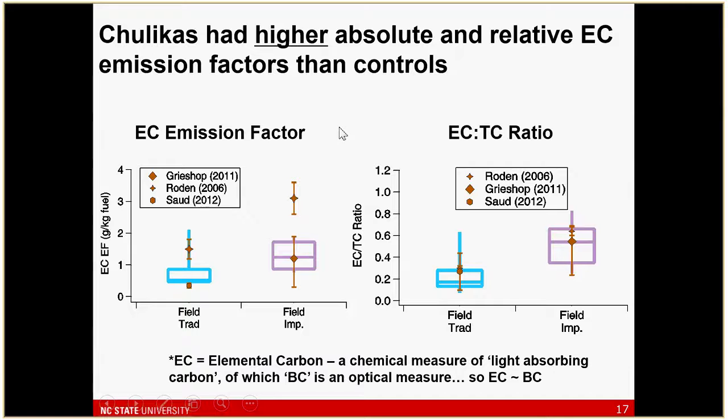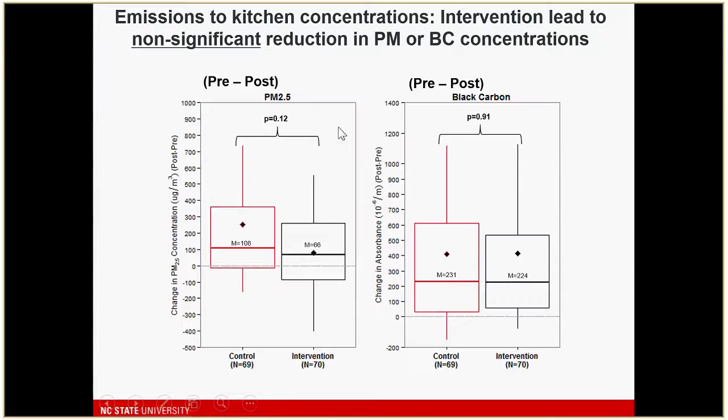In terms of indoor concentrations — given that emission factors were not much reduced — we don't see much difference between control and intervention groups. Looking at the pre versus post difference in household concentration for PM2.5 and also absorption from filter measurements, in both cases we see actually an increase in concentration in the second season relative to the first, a lot of variability, and no real consistent effect of the intervention on either PM or black carbon.